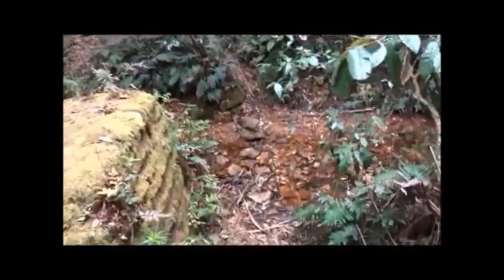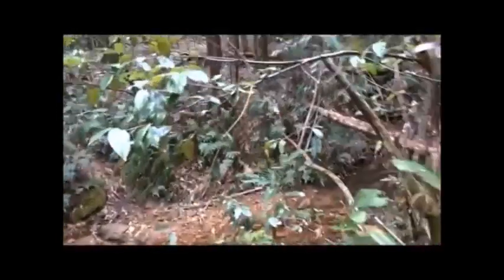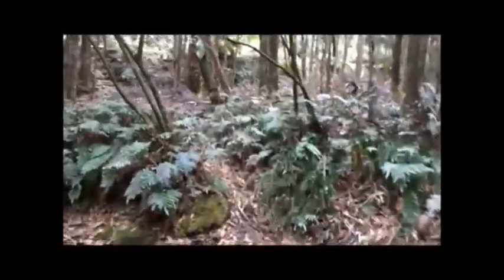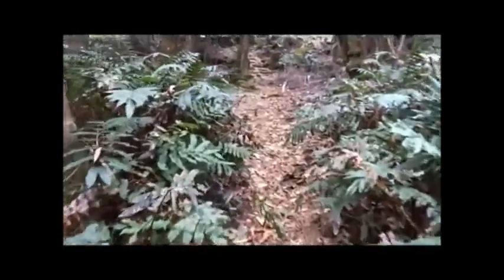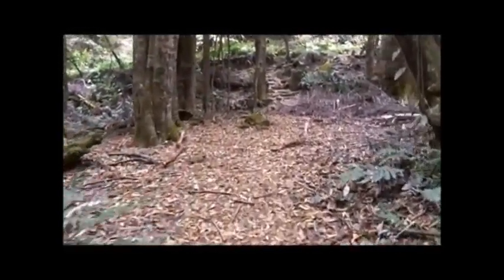The steps continue downwards until we cross the creek — a very clear and pleasant little stream. And up ahead we see more steps leading up to the road.